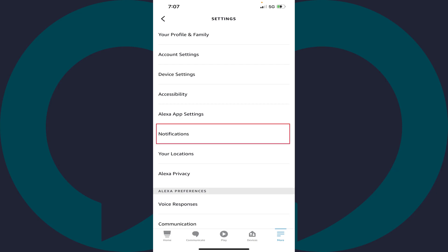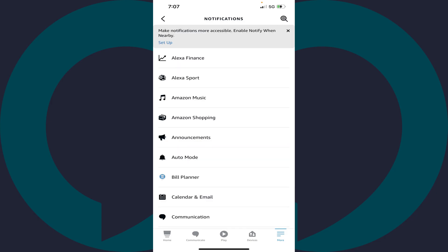Step 4. Tap Notifications in this menu. You'll land on the Notifications screen. Step 5. Tap Amazon Shopping in this list.